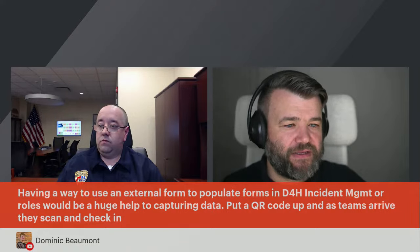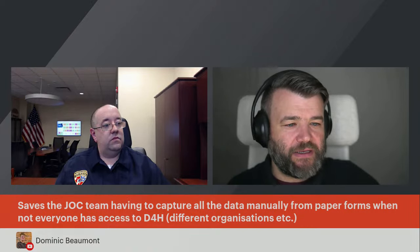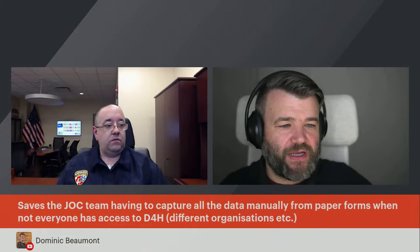Wrapping up, Scott mentioned he had already filled in the form for the new D4H alerting enhancements and is looking forward to those features. Internal final checks are scheduled for tomorrow, with customer-based testing beginning Monday. Thank you to Scott for sharing Monmouth County's configuration, and thank you to Amy for producing the stream. Everyone be safe.